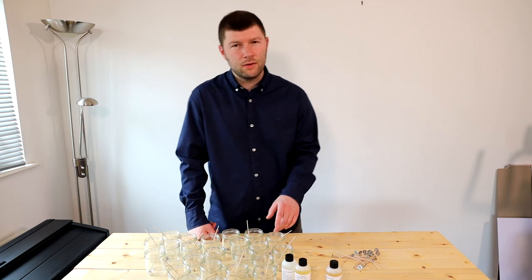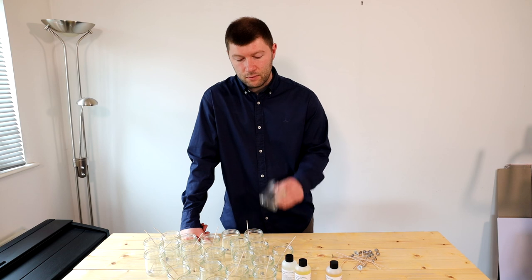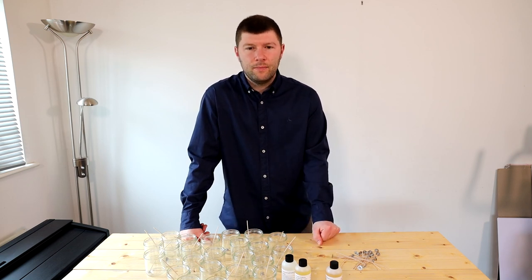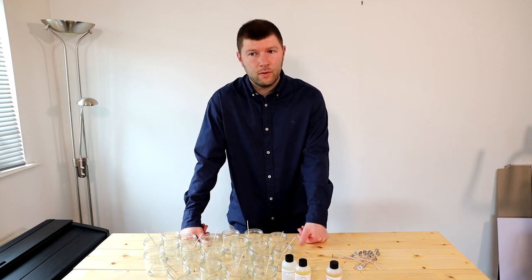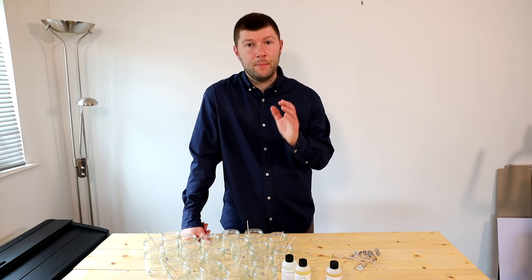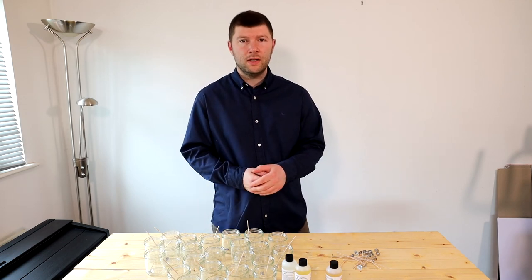Hopefully this video has been informative — sorry for waffling on a little bit. I literally just threw this video together; I was going to do a making video — I've got an order for a hundred candles going out to a shop — but I've done this one instead and I hope you find it more informative and helpful. I'm going to make that video about the expectations of makers versus the expectations of customers as my next video. Thanks for watching, please subscribe to the channel, and I'll see you in the next one.